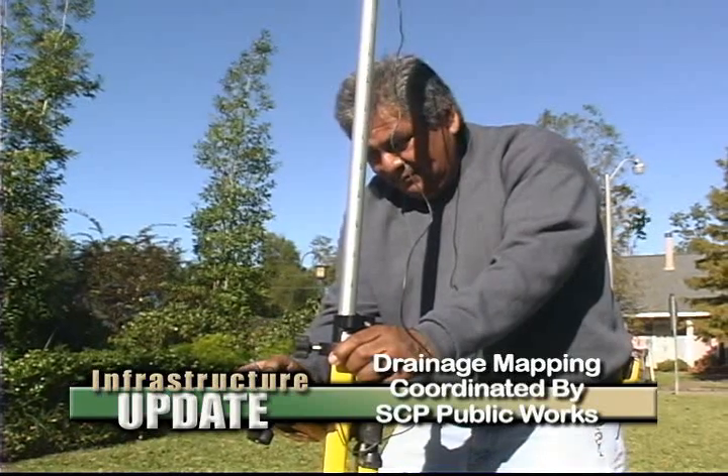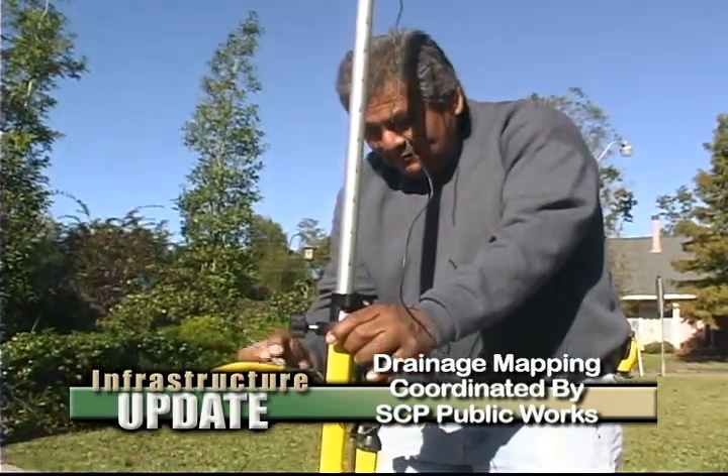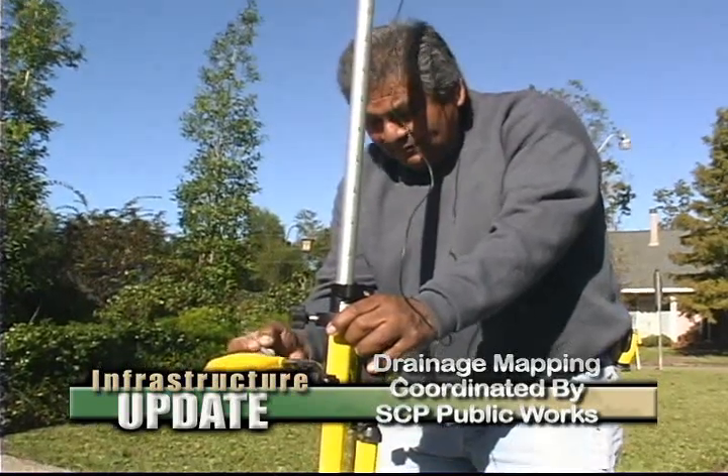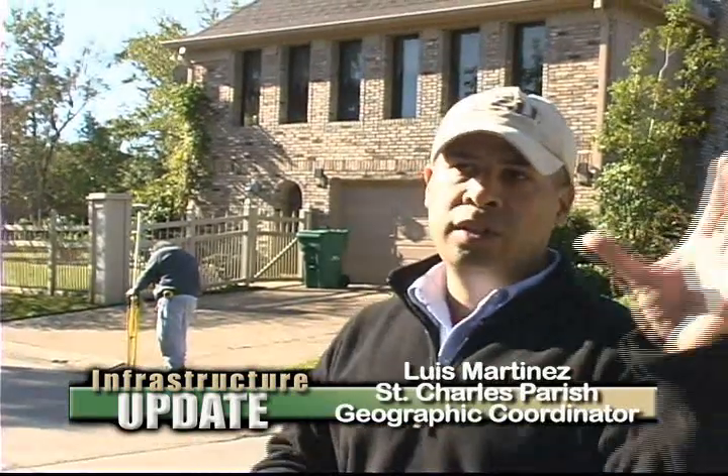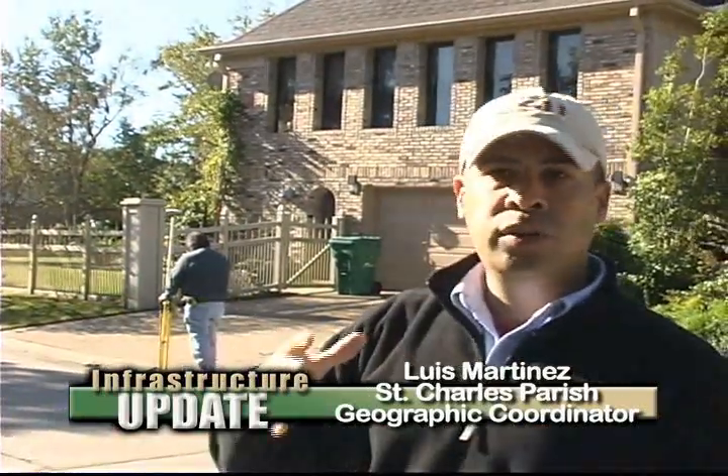We're working in this area right now specifically because of the history of flooding. We're going basically by drainage shed — looking at specific areas targeting pump stations and capturing that area one area at a time. We started near Airline Highway off of Ormond Boulevard and moved on this side of the railroad tracks on the east side of Ormond Boulevard.